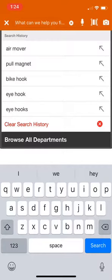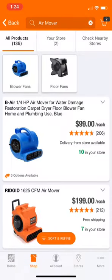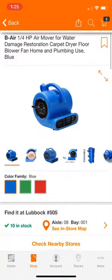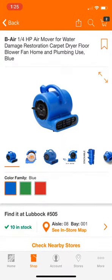A couple weeks ago I had water in my basement, so I needed some fans — specifically air movers. Let's say I'm in such a rush I don't want to go out there and look through every aisle looking for an air mover. So let's say I want to search for this air mover.